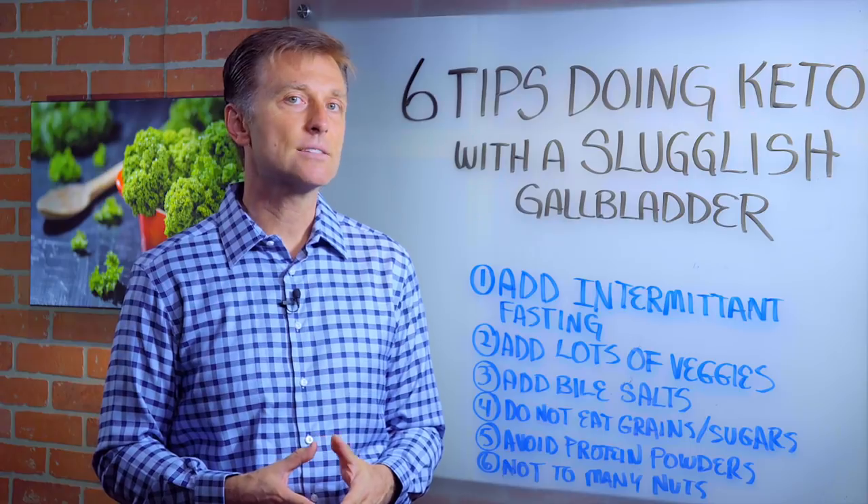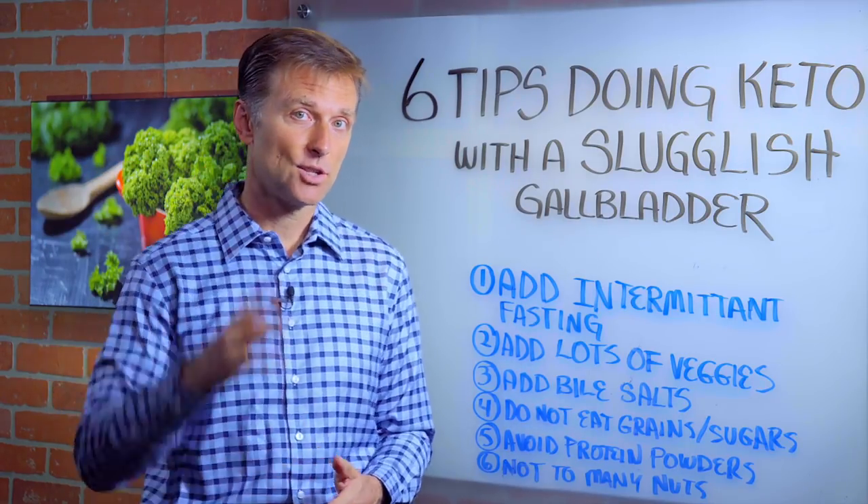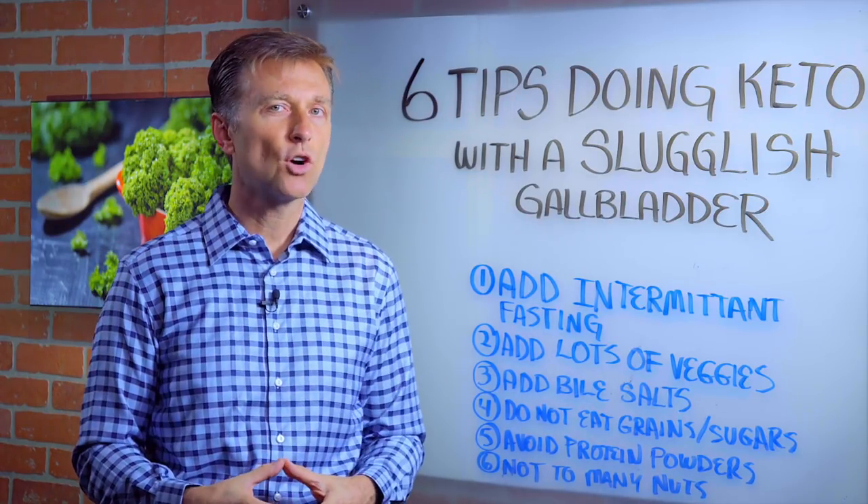Those are signs of a sluggish gallbladder. Right shoulder blade pain, headaches on the right side — anything on the right side up here is usually gallbladder.